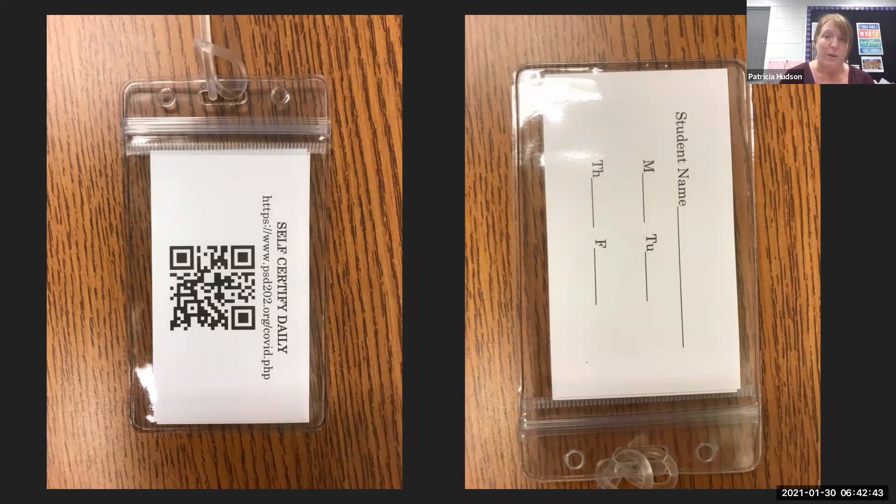If your child is a bus rider, we would ask that you initial next to the date on the back of the card. If your child is a car rider, you will simply be able to scan the QR code on your cell phone and you'll be able to show it when you come through the car rider line that you've self-certified.